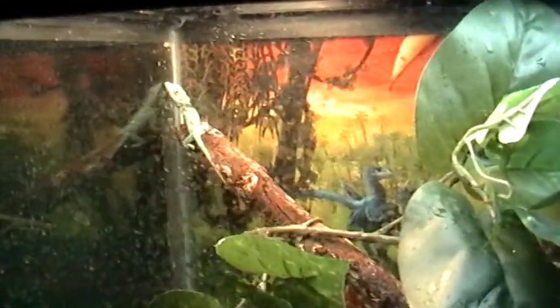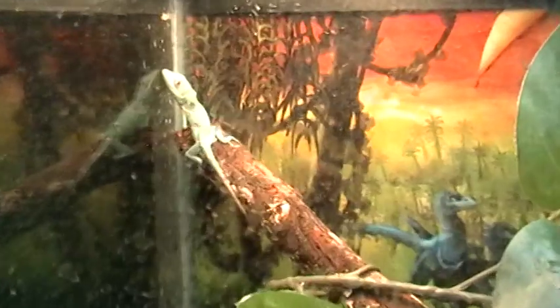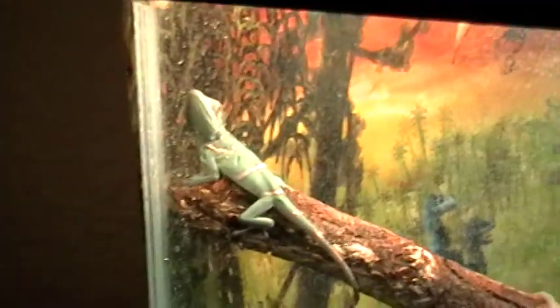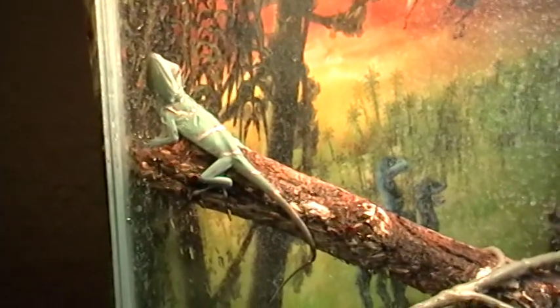Next is the baby cubanidinol. And there he is, right at the top here. And there he is basking.